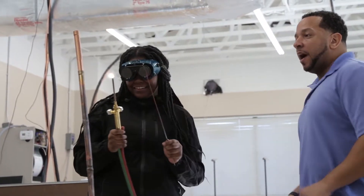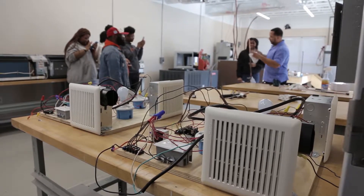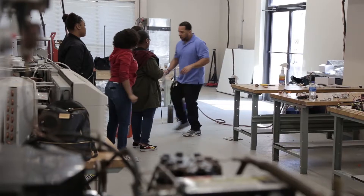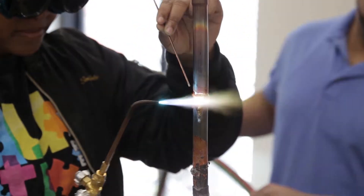My name is Derek Valentine. I am the HVAC and BMR coordinator, responsible for guiding the program, hiring the instructors, and making sure that our students are getting all the information they need in order to be employable.